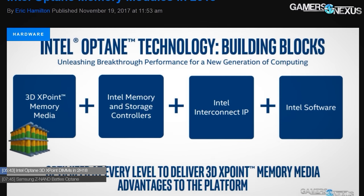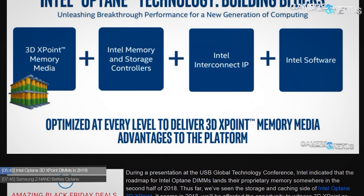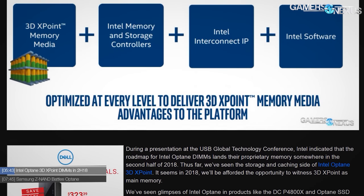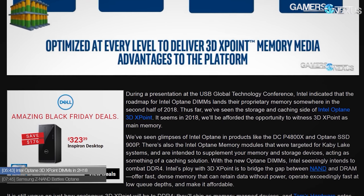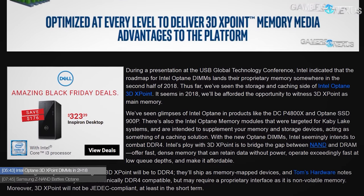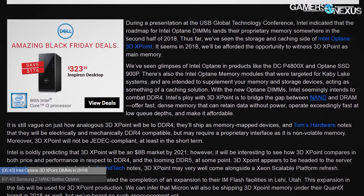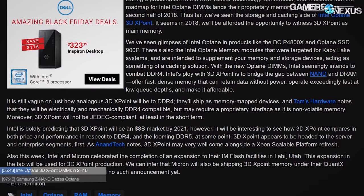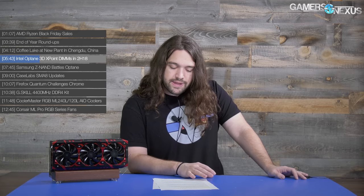Another news item from Intel: Optane 3D XPoint DIMMs will be arriving in the second half of 2018. This was a presentation at the ISC Global Press Conference — we actually talked to Intel about these Optane DIMMs months ago, right after Computex, but we were embargoed for a long time. It looks like they're finally making some movement. The Optane DIMMs use Intel's proprietary memory technology, but they will fit in a DIMM slot — mechanically and electrically compatible with DDR4 slots, which is really interesting.